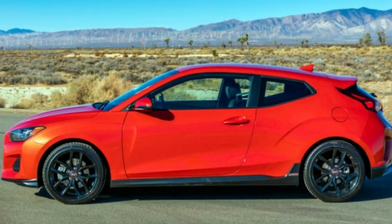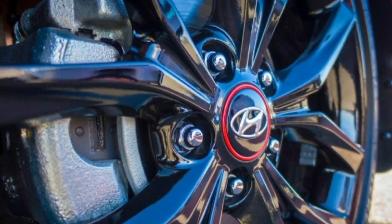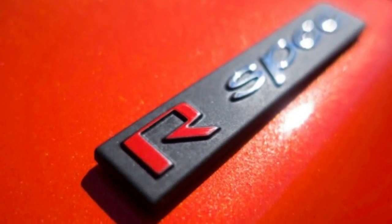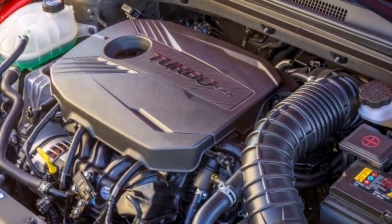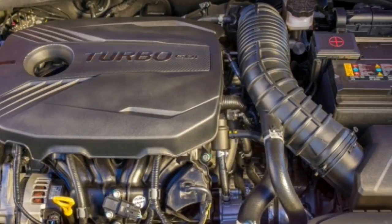We're told the handling will be sharper, and based on some video clips, we know the center tailpipes will make more noise. But we'll need to get inside the 2019 Veloster — especially the N model — to see if Hyundai has finally given the quirky three-door the great thrills to match its phenomenal looks.